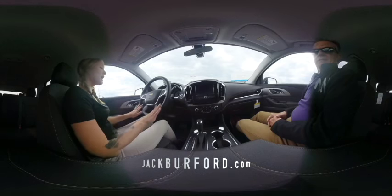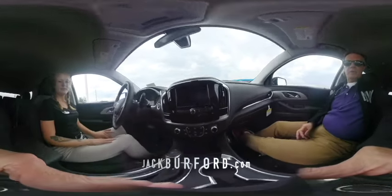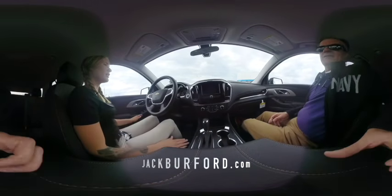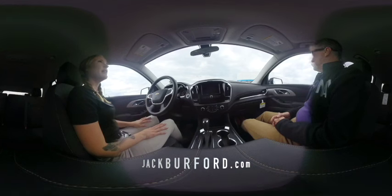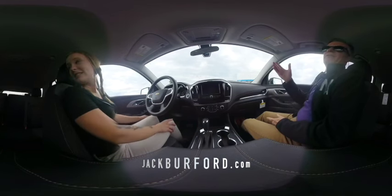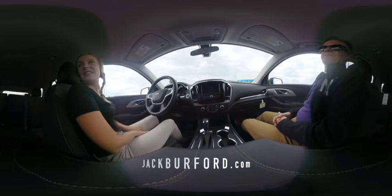This one's a pretty basic model compared to what you can get with the high countries. It has the standard cruise control on here. And I love the third row seating in the Chevrolet Traverse — the third row is really nice.